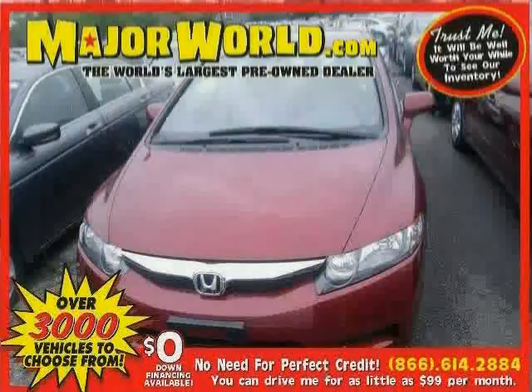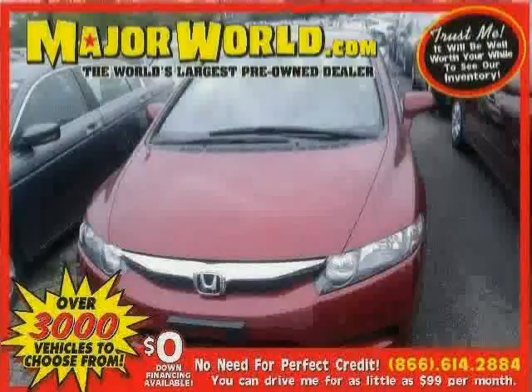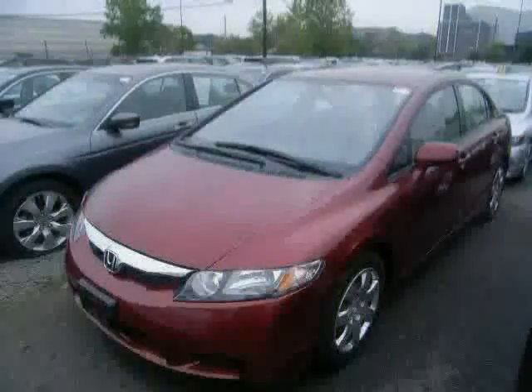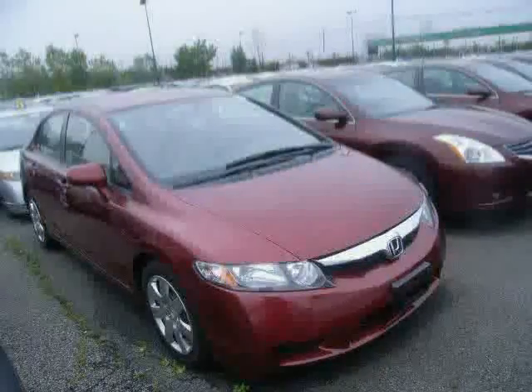Look at this 2010 Honda Civic Sedan equipped with CD player, cruise control, power windows, anti-lock brakes, front wheel drive, air conditioning, power door locks, MP3 player, front reading lamps, bucket seats, engine immobilizer, and rear bench seat.